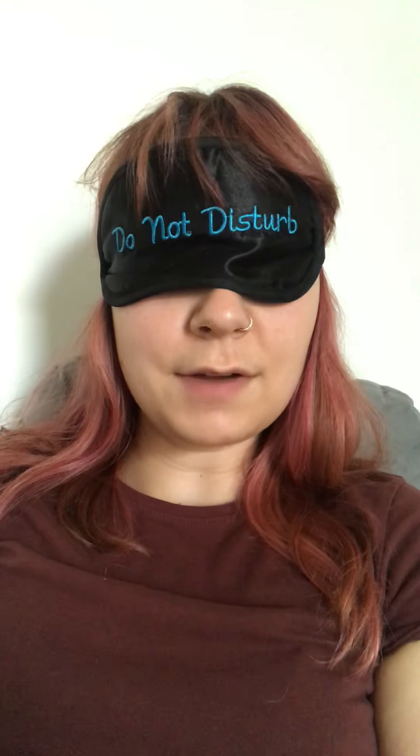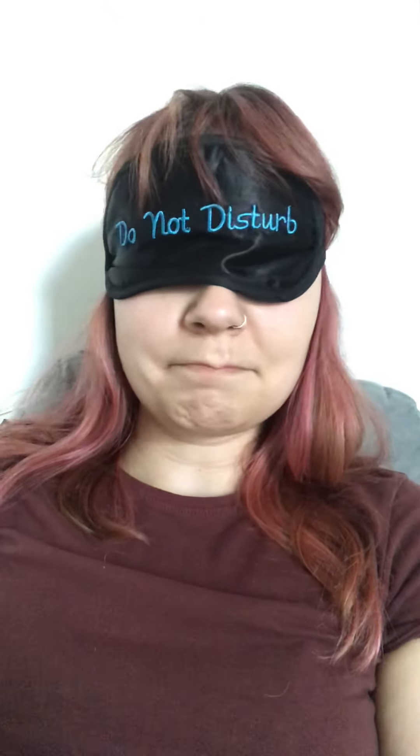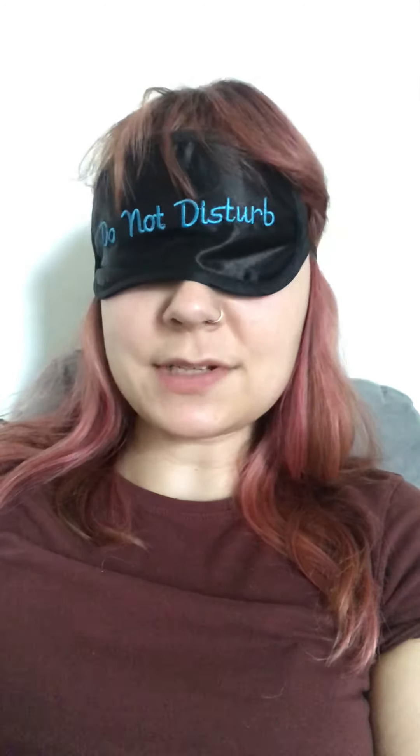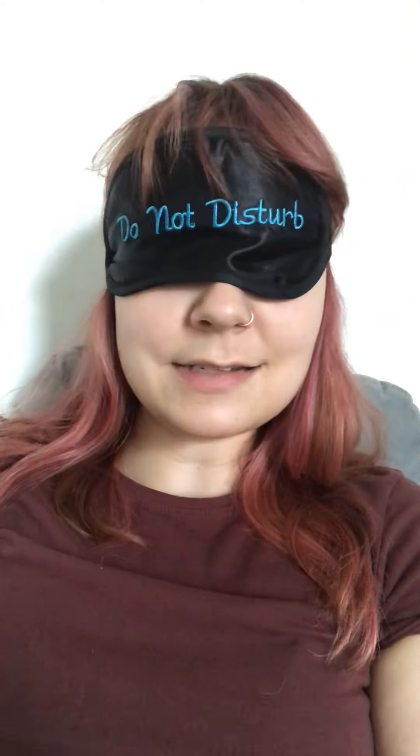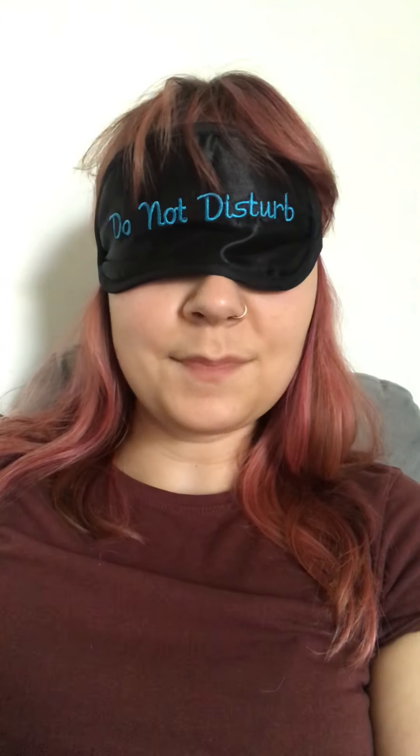Thank you everyone for tuning in. That's really all I have to say. Super simple technique. You can use it in this context or really in any context. Once again, this is a 200-yard staring tutorial training.